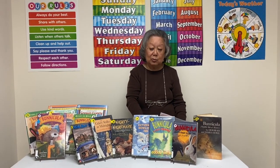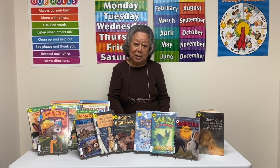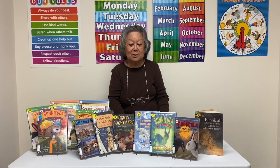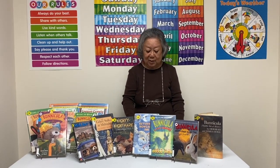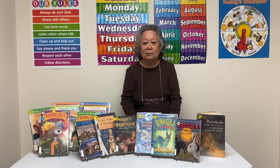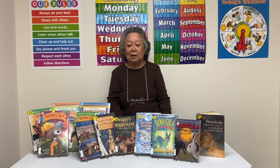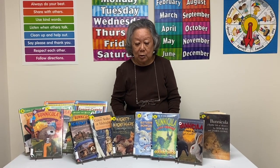Chester tries different ways to prove that Benicula is a vampire. One funny thing he did was wrap himself in garlic and also wrap Benicula's cage in garlic, because he had read that vampires were afraid of garlic. Of course, the family thought all of these little antics that he pulled were really strange, and because of his strange behavior, they took him to the vet and poor Chester had to go under cat therapy with the vet.